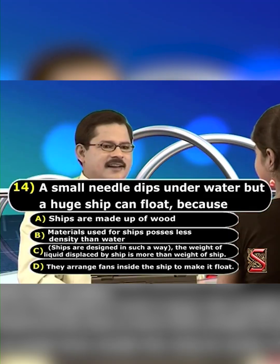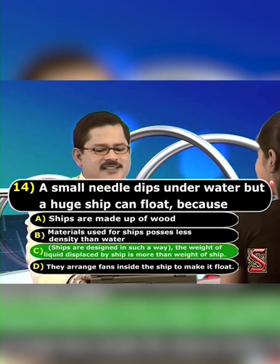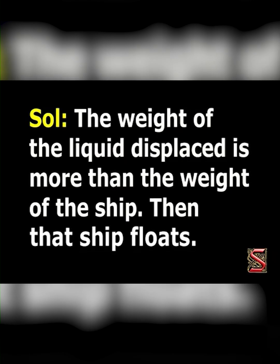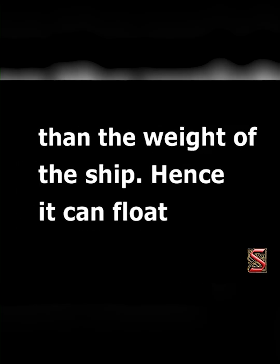Okay, what's your option right now? I'll go with option C. That is exactly the true answer — great job! The weight of the liquid displaced is more than the weight of the ship, then that ship floats. A needle is unable to displace the liquid more than its weight, but a ship is designed in such a way that the weight of the liquid displaced by the ship is more than the weight of the ship. Hence it can float.